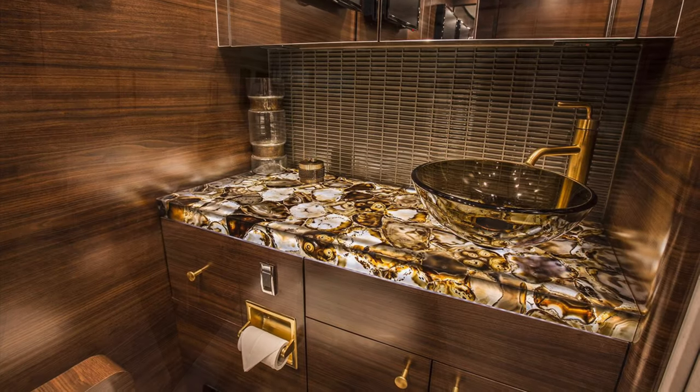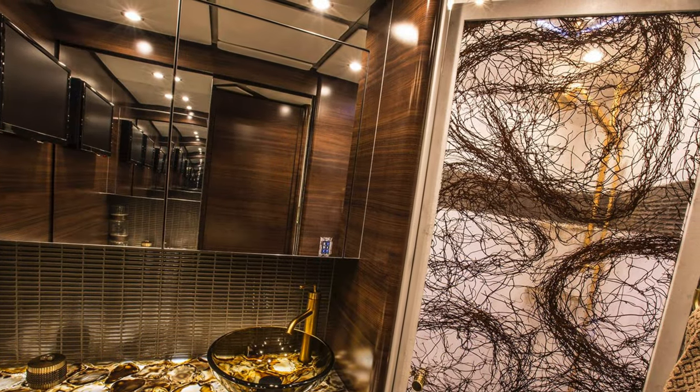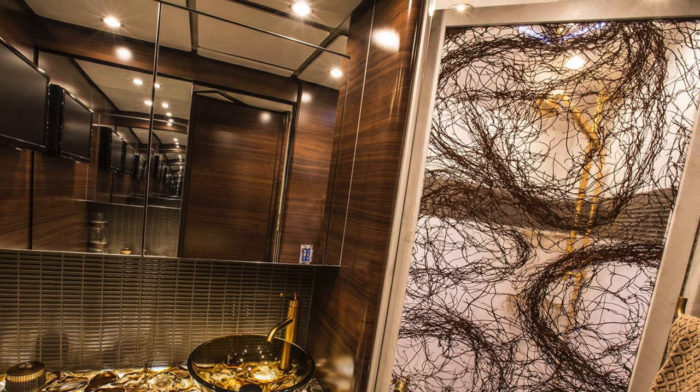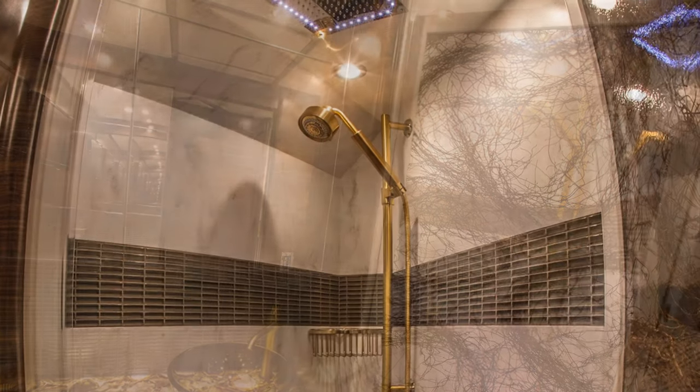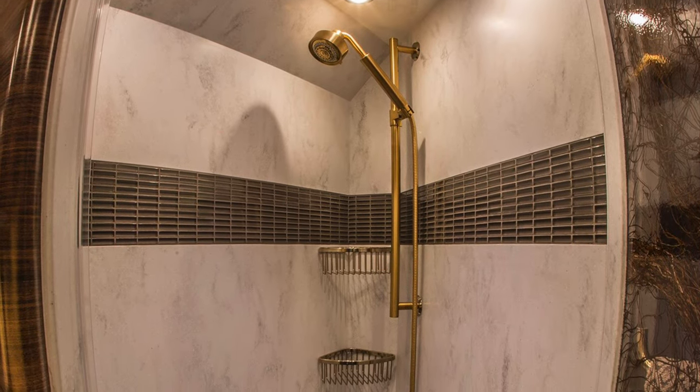Passing back into the hallway, you're going to come across the full bath with an absolutely stunning vanity and then more three-form on the shower door. Inside the shower, you're going to have Eleganza tile with Corian mixed in as well. An adjustable height shower.